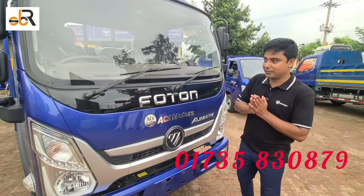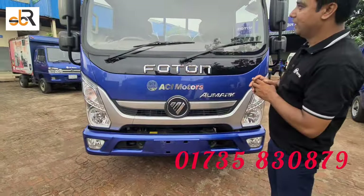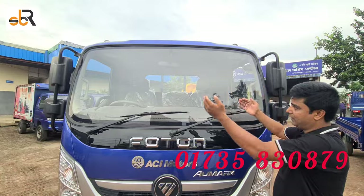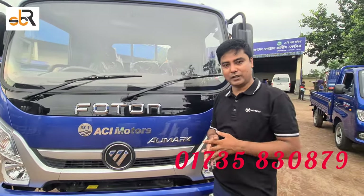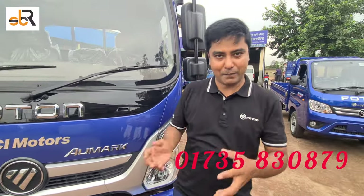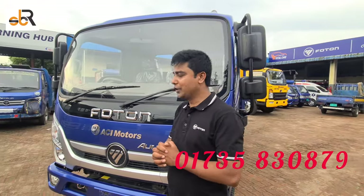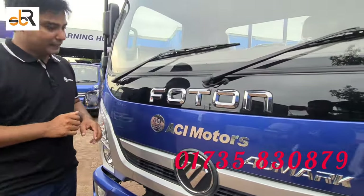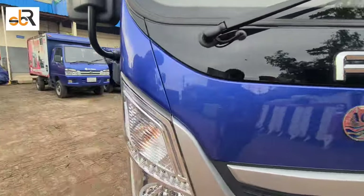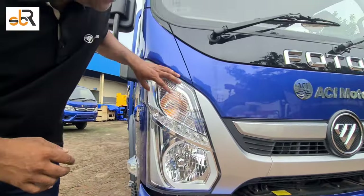As you can see, this is a beautiful design. This is the cabin. This is our business unit, and this is a very interesting feature. As you can see, this is the headlight — a beautiful design.